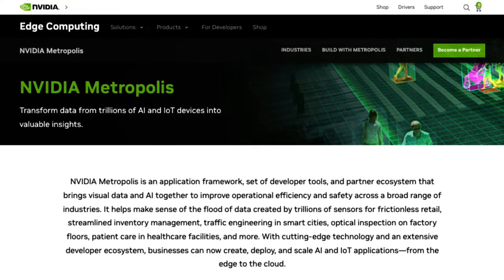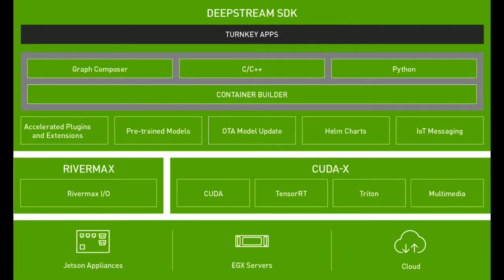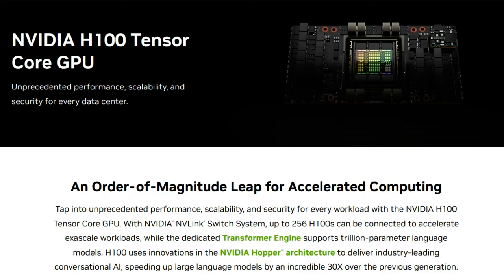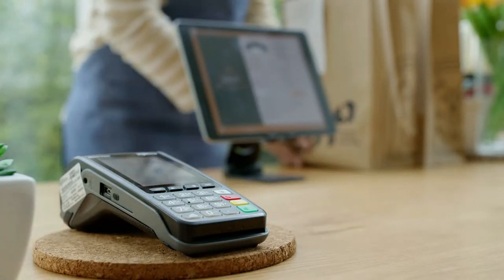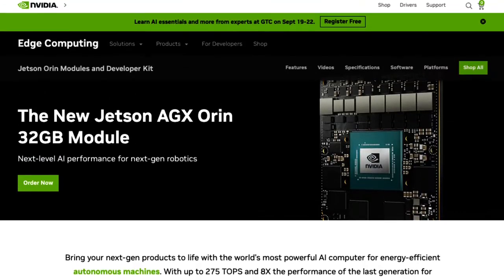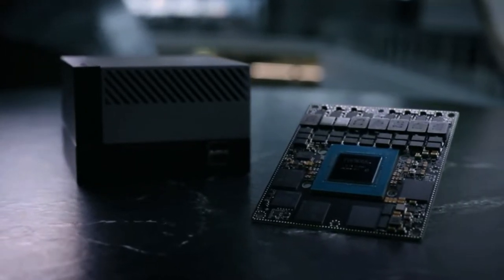The NVIDIA Metropolis Partner Program gives Visual Cortex access to technology which helps us deliver compute-intensive video analytic solutions at scale. For our retail clients, performance is everything. With NVIDIA Jetson Orin, we're able to facilitate computer vision use cases at the edge in real time.